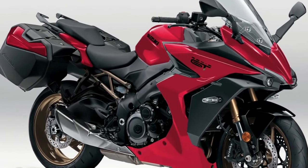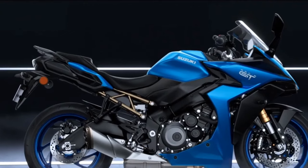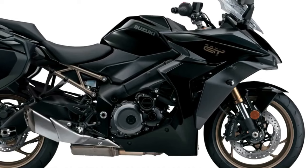The twin-spar aluminum frame and superbike-brace swingarm help deliver agile handling and great road-holding ability that will go the distance.